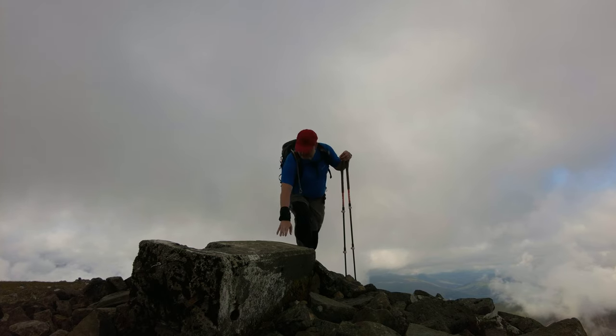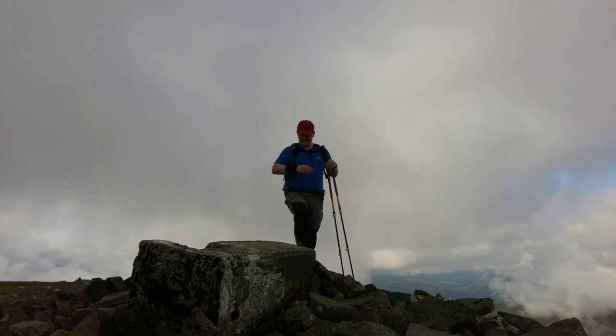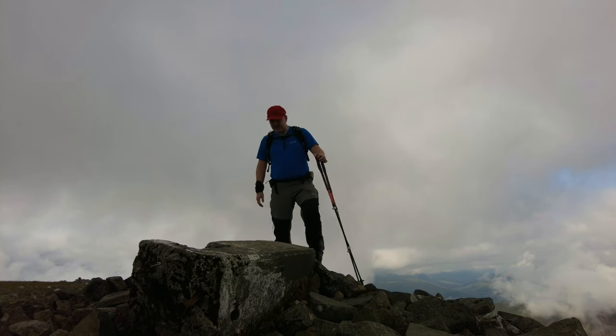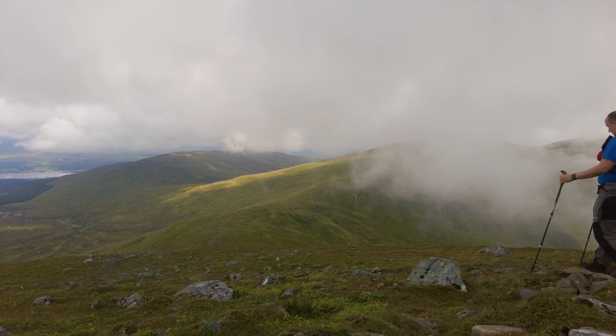Interesting one here — this is the trig point for the summit and it's just lying on its side. I wonder how something like that happens. How does this big solid mass of concrete end up getting knocked over? Anyway, we're going to crack on and head to the next one.